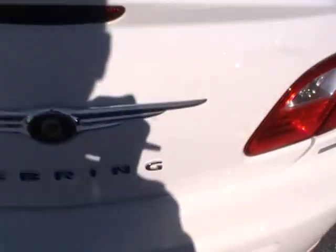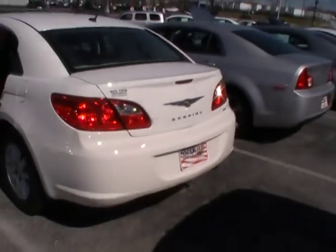Huge trunk — you can see just how huge the trunk is, and you've even got a split rear seat there. If you need more trunk room, fold it down. You heard how tight that finish is.